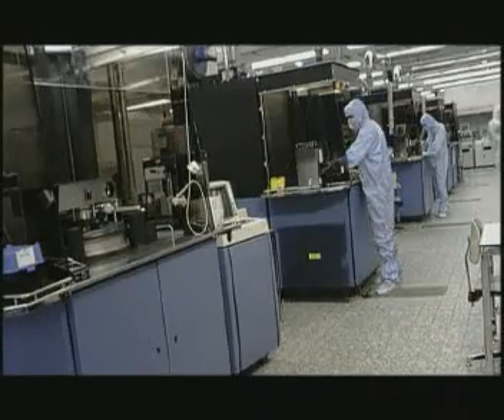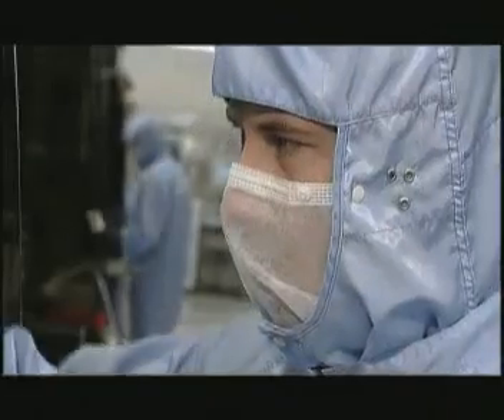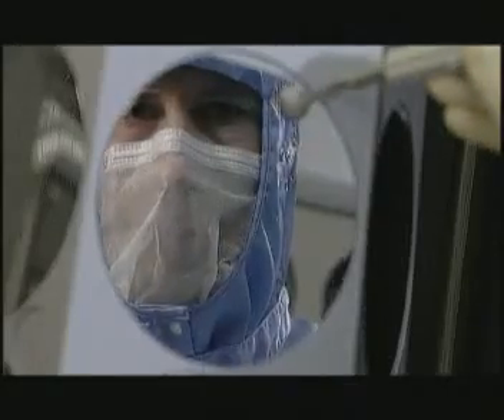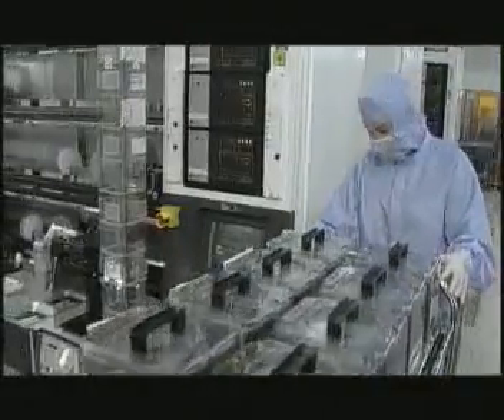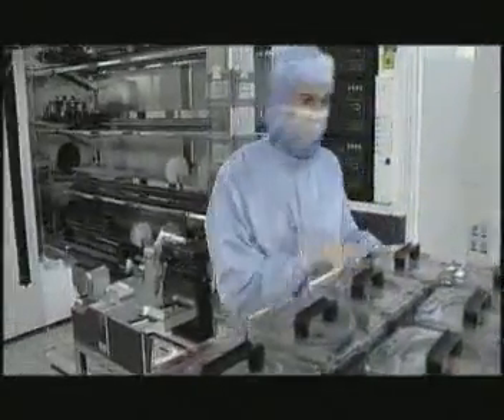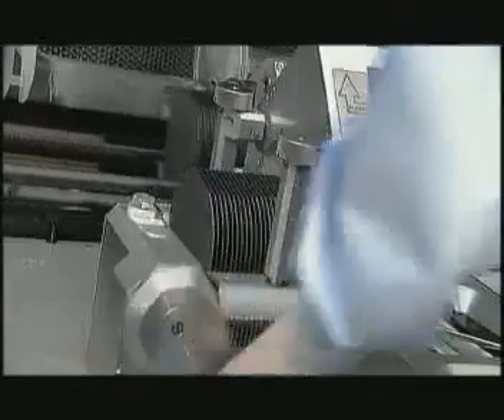The first step in the production process is as follows. In this special oven, the slices are covered by a new thin layer of very pure silicon, into which the transistors and other components can be built. The slices with a new layer of silicon are placed in other boxes, where the silicon is allowed to oxidize. This insulating oxide layer can be removed at a later stage, when necessary.